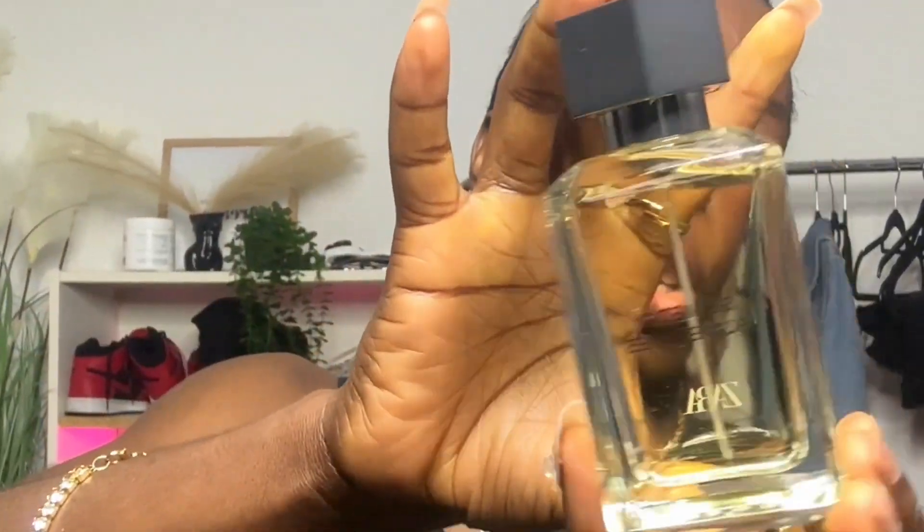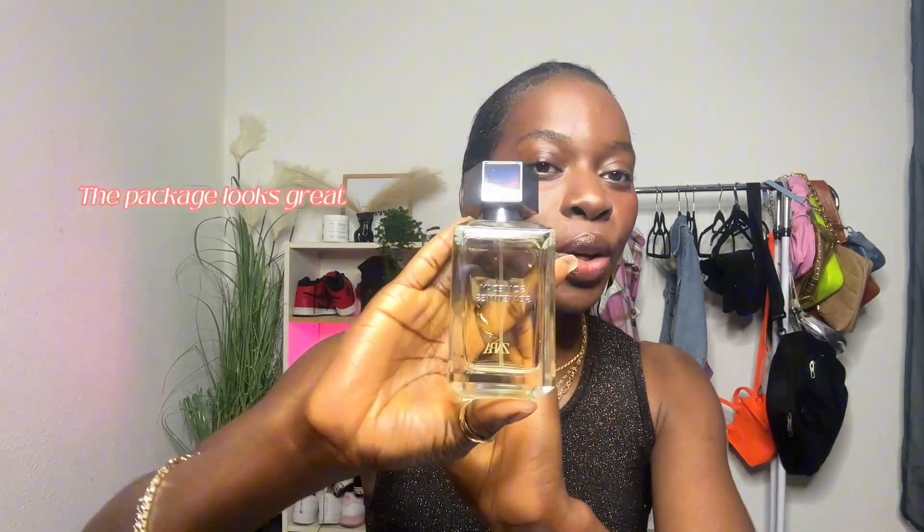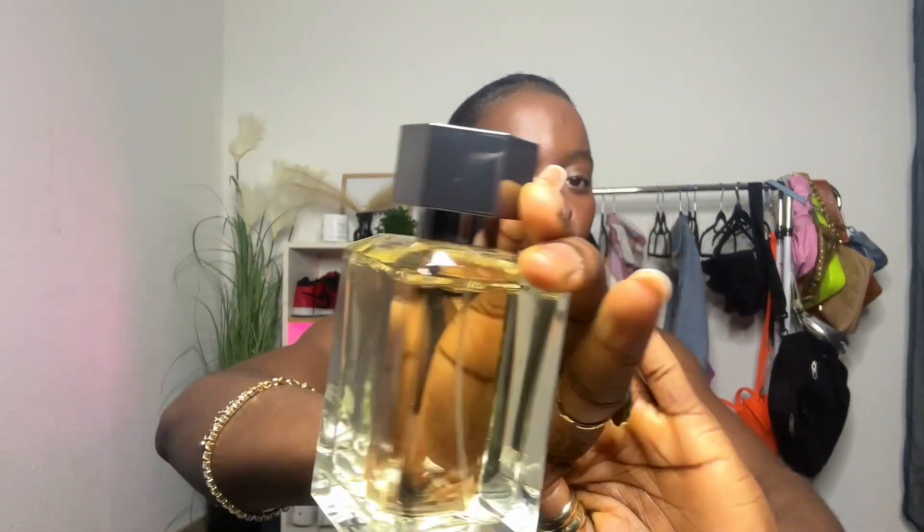This is the cutest bottle I've ever seen. It smells like alcohol at first, but the undertone is rose petals and raspberry. This was 100 milliliters, 3 ounces, and it cost $22. I absolutely love it — it's so cute and it smells amazing. This is the first perfume and I absolutely love it.